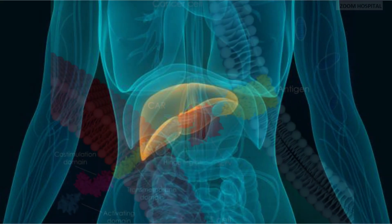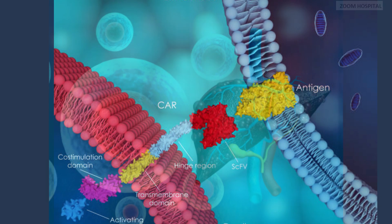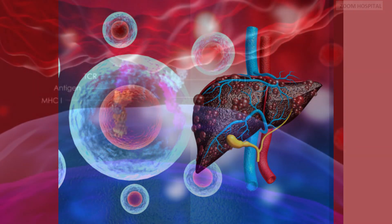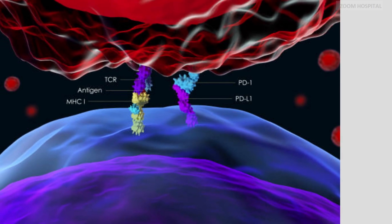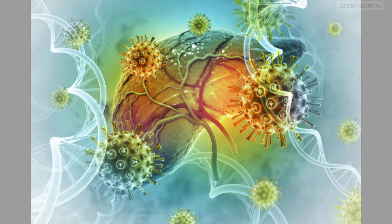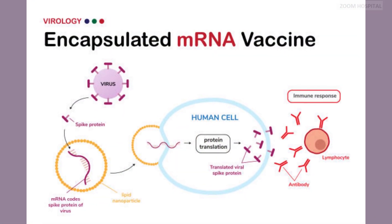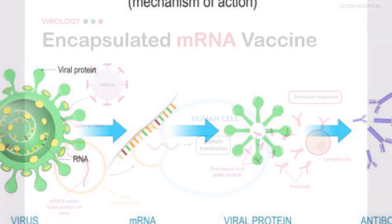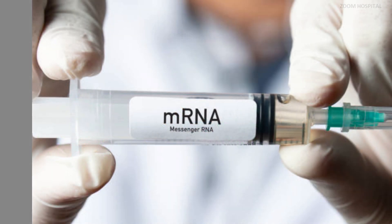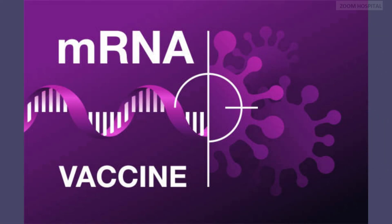Another immune modulator with high chance of success is checkpoint inhibitors. Immune checkpoint inhibitors such as anti-PD-1 antibodies have shown promise in restoring T-cell function and enhancing immune clearance of hepatitis B infected liver cells. The latest immune modulation strategy is a therapeutic vaccine developed with artificial intelligence. This hepatitis B mRNA vaccine has potent therapeutic efficacy and strong immunogenicity. Although this has only been done in experimental animals, the outcome has opened a new possible way of using mRNA to achieve hepatitis B cure.